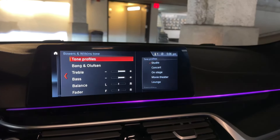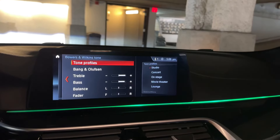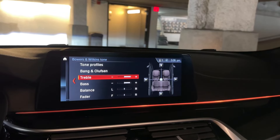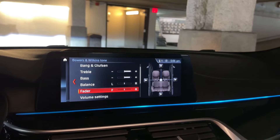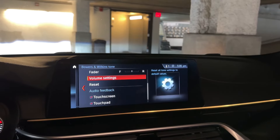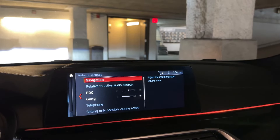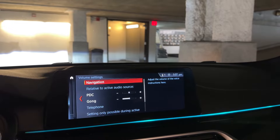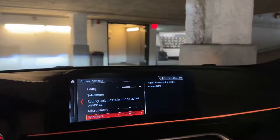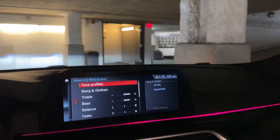As you can see, I have some different tone profiles here. These don't really change anything just because you don't have the extra microphone that the premium system has, but the sound does sound different — the treble and the bass are more sensitive, the balance and fader work a little more sensitive. The navigation volume is also a little bit louder than it was before.